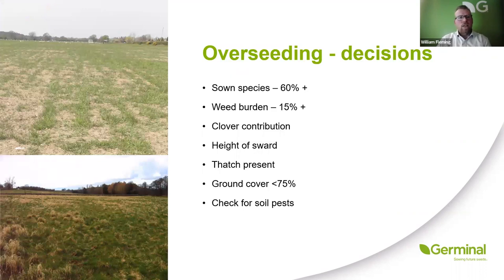When deciding whether to overseed for rejuvenation, you're looking for over 60% of the existing sward to be the species you're sowing — perennial ryegrass and clover. If you've got a large weed burden, over 15%, you have to seriously think about whether you need to control those weeds before overseeding or whether you need to destroy it and start again. The bottom picture showing a really old, matted sward is not a candidate for overseeding and rejuvenation — there's no way to get the good seed to soil contact required, and there's no way to get light down to the new seedlings to allow them to establish and photosynthesize.